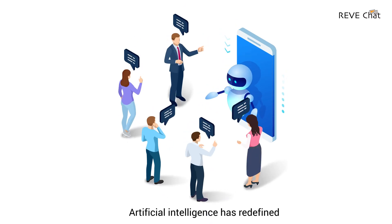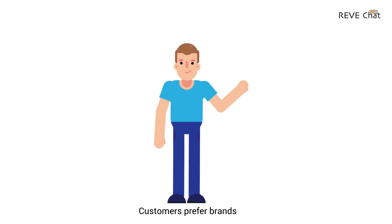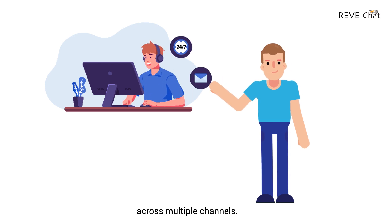Artificial intelligence has redefined the way businesses deliver customer engagement. Customers prefer brands that respond faster and deliver a consistent experience across multiple channels.